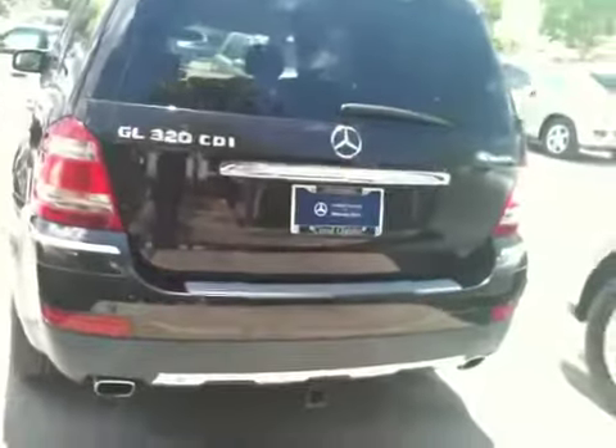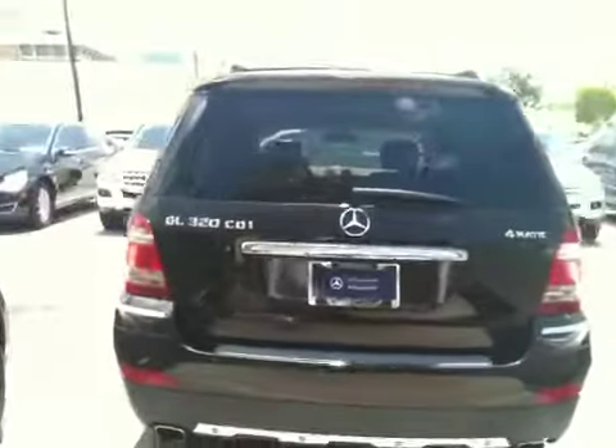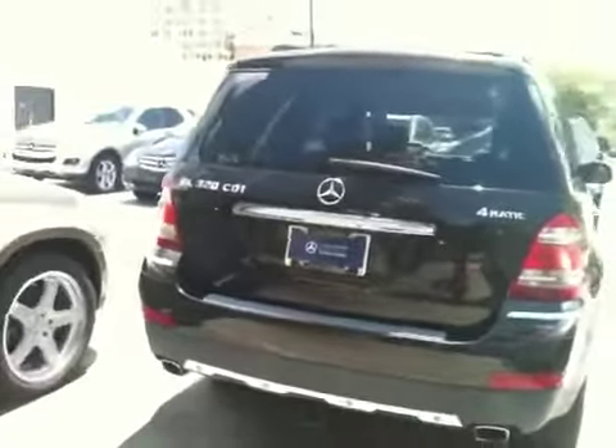Hey, good afternoon Paul, it's Larry. It's Friday, June 25th. I'm taking pictures of the Verdi CDI 320 that we spoke about last night. By the way, thank you for the phone call — I enjoyed your comments, it was a pleasure speaking with you.